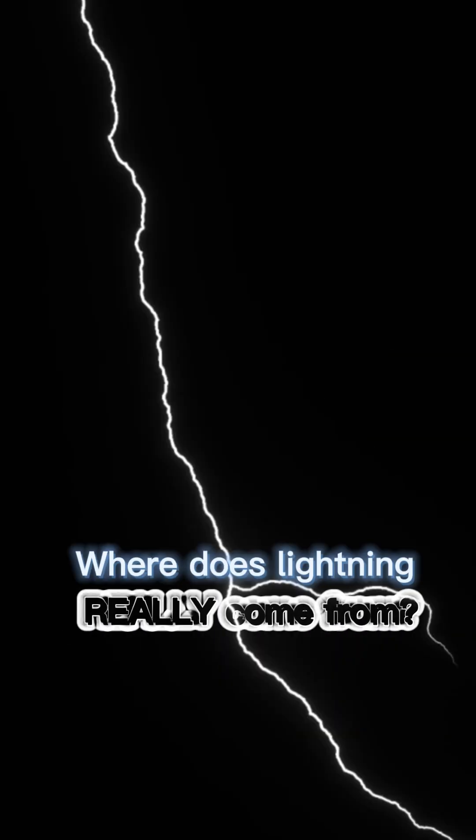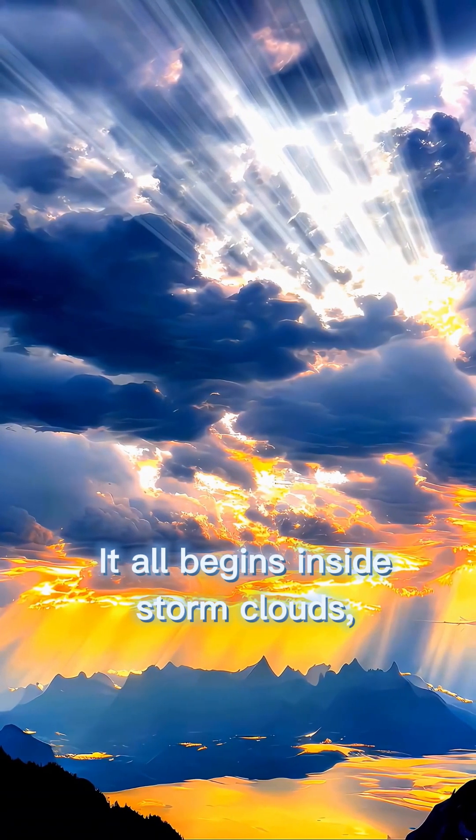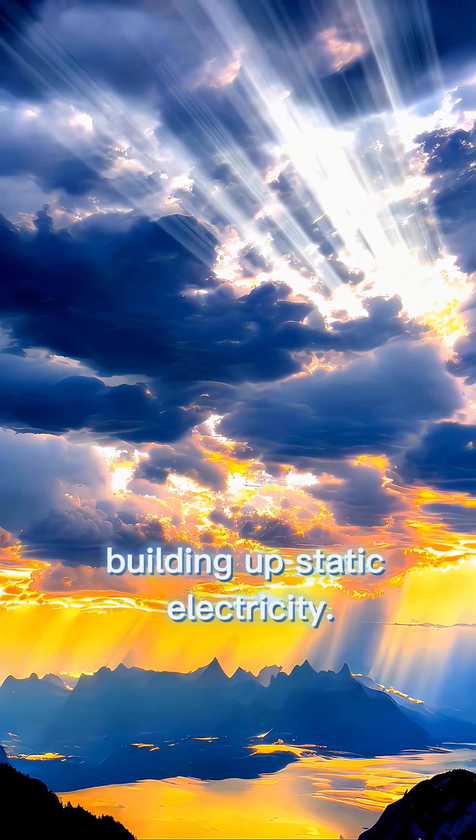The origin of lightning. Where does lightning really come from? Lightning looks magical, but its origin is pure science and a little terrifying. It all begins inside storm clouds, where ice particles crash into each other, building up static electricity.